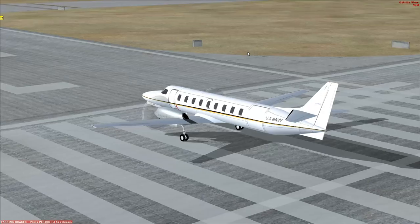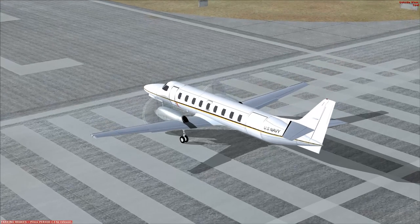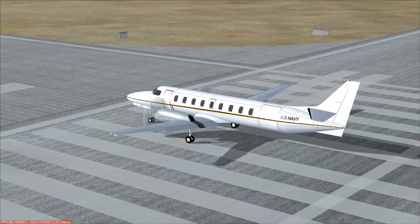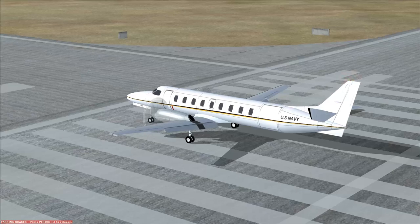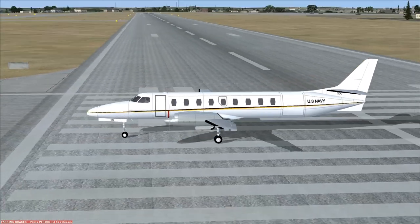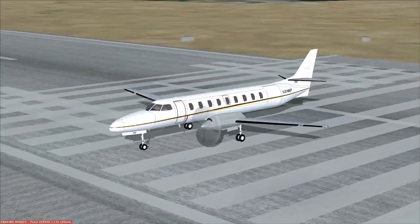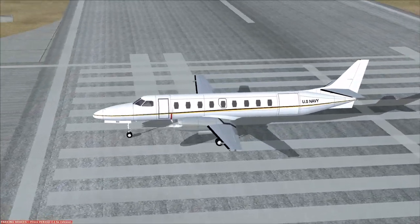Let's go to the outside view. Bit of flap. Let's see how much flap it can really have. That much flap — that is a good bit of flap. Alright, we don't need much of anything.